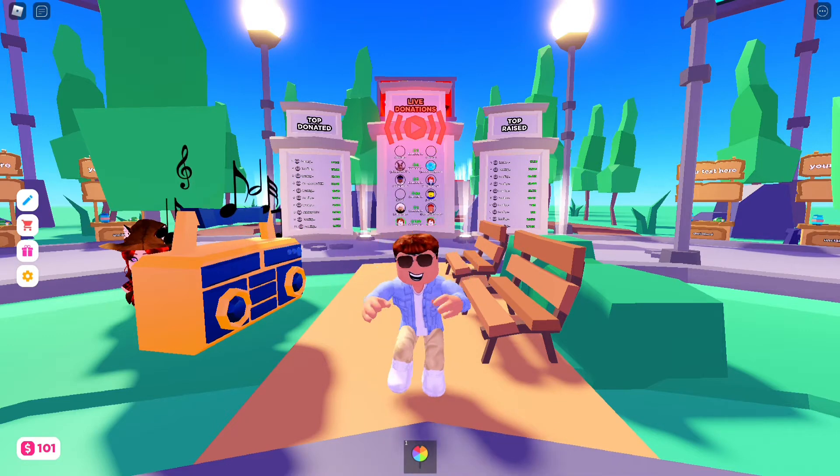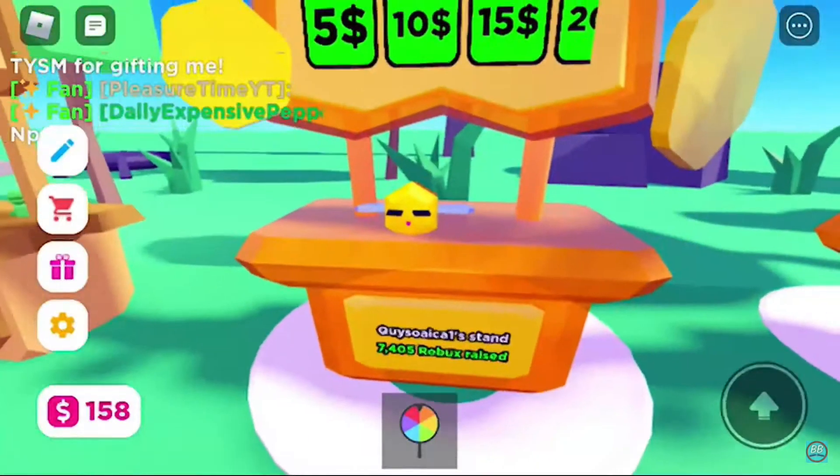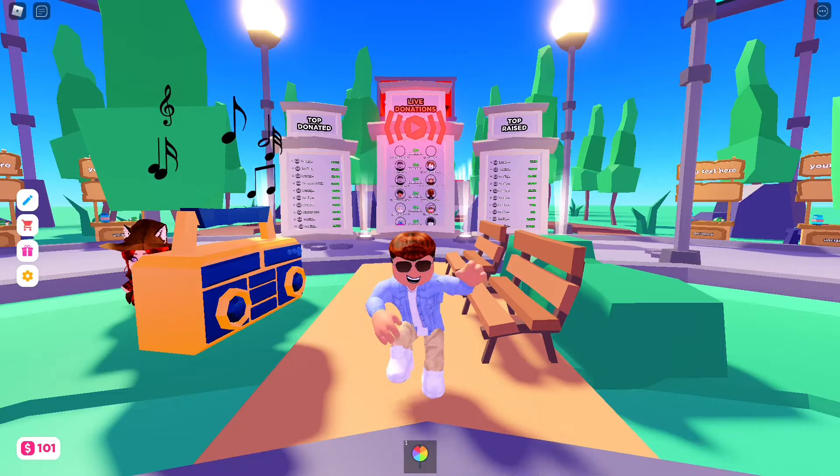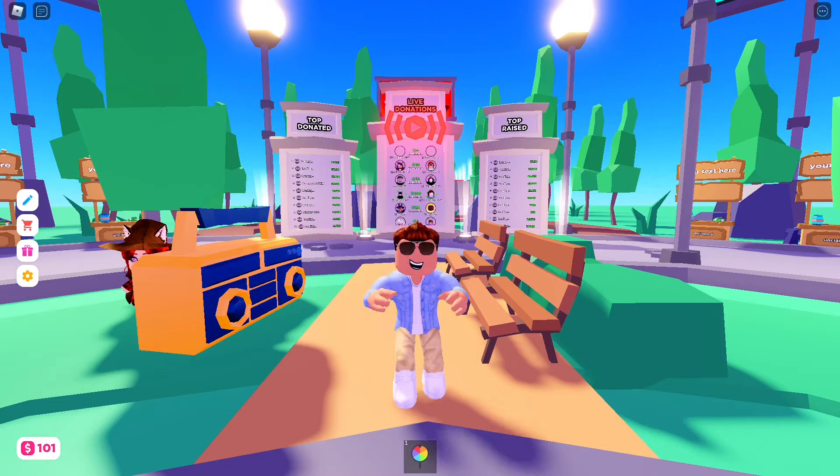Anytime you want to donate in Please Donate, you click a certain button that has a certain amount of Robux attached to it. Now this scam happens when you click a certain button with the amount of Robux you wanted to donate.